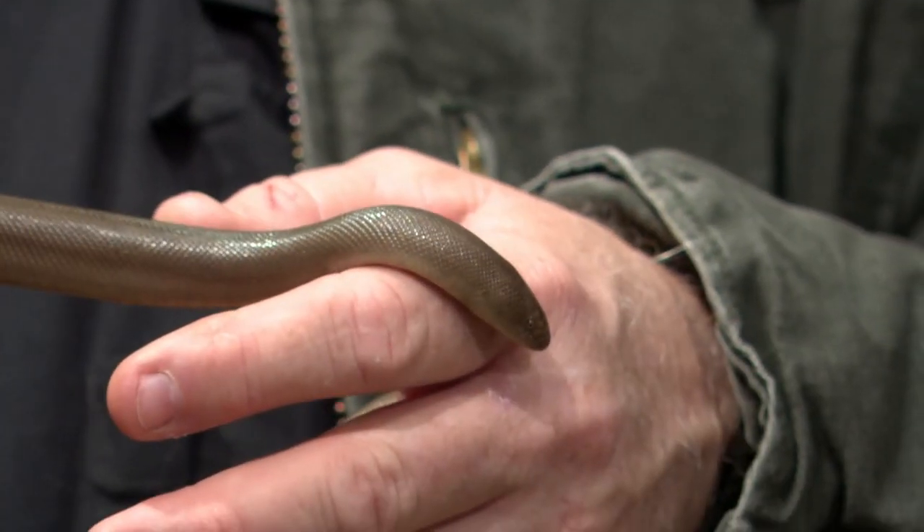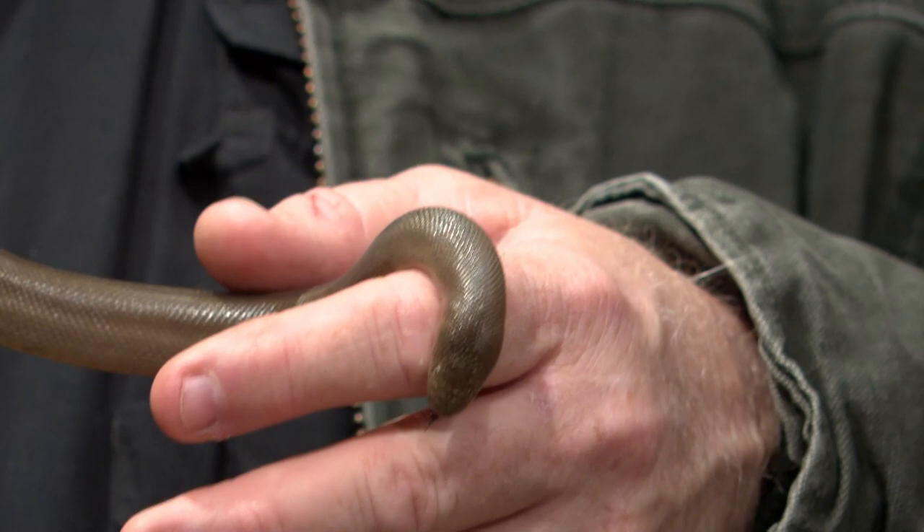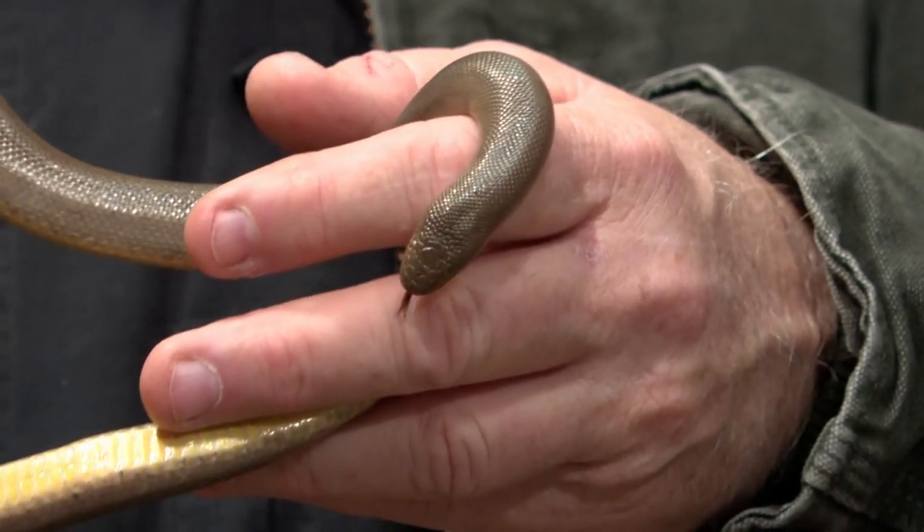Rubber boas, believe it or not, are native to Oregon. Most people don't think of boas as being here in Oregon, but these guys are native to Oregon. They are found in a lot of different habitats, from grasslands to deserts to rocky areas.